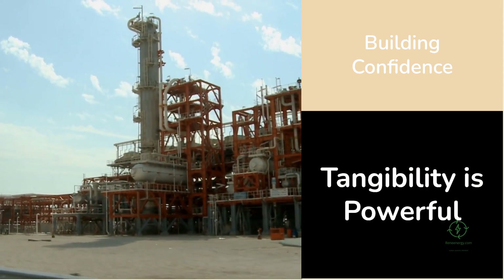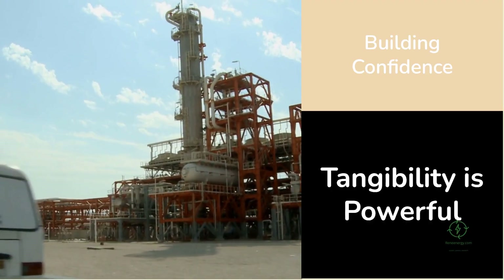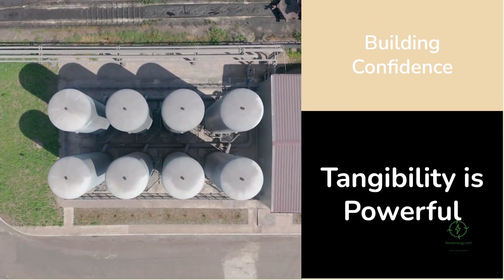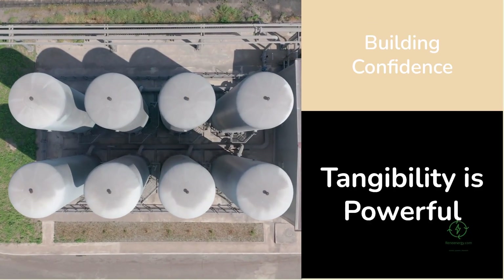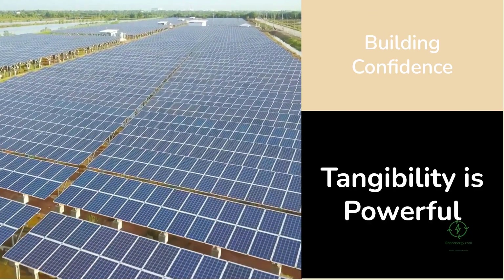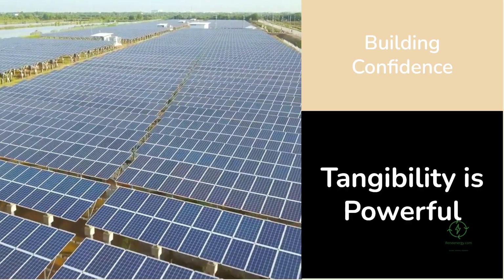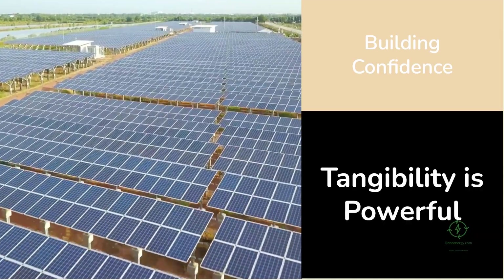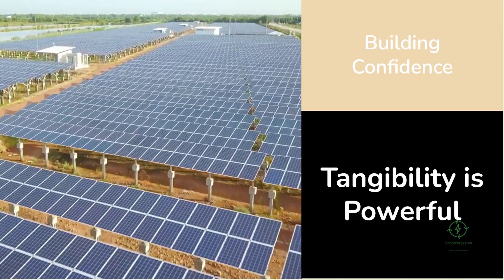There's also a psychological dimension to this success. For years, green hydrogen has existed mostly as theory — exciting but elusive. H2 Hollandia changes that narrative. It's proof that the technology works outside of labs and pilot programs — it's financed, built, and soon to be producing clean fuel. That sense of tangibility is powerful; it builds confidence among investors, governments, and the public.